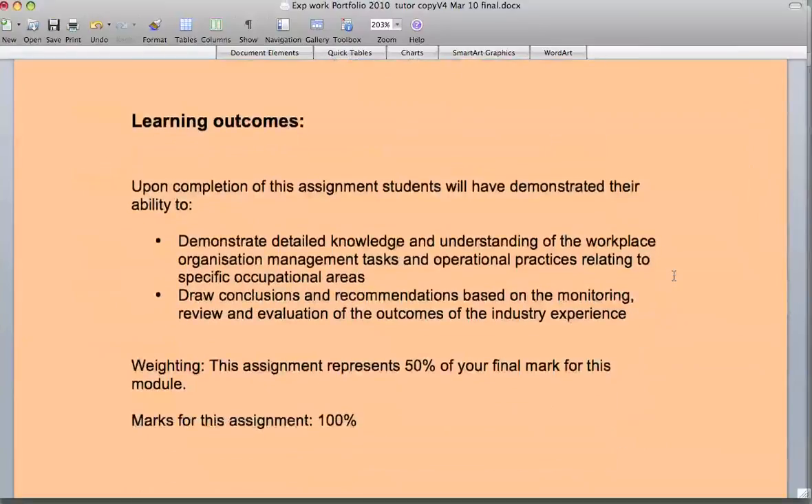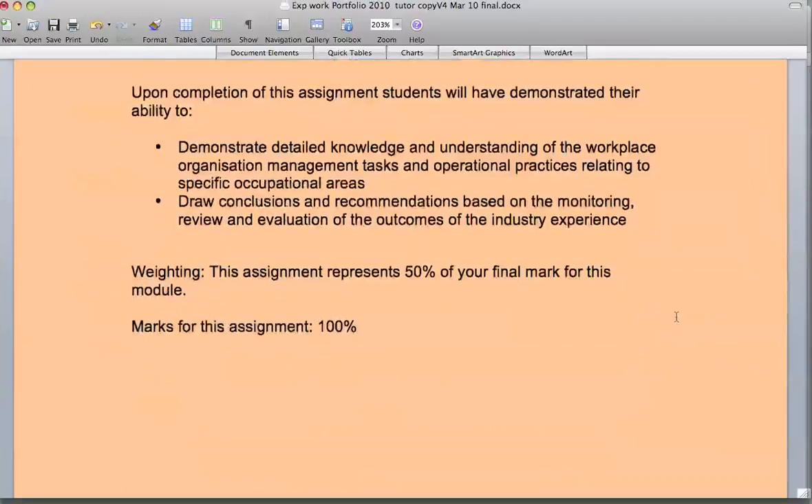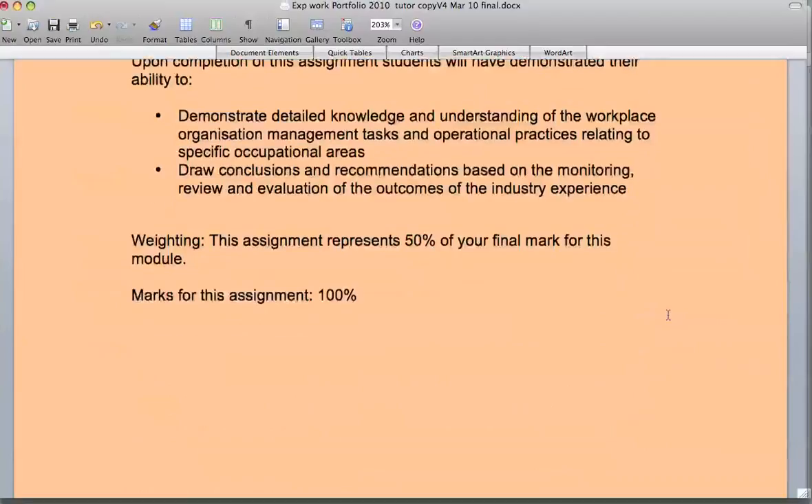The learning outcomes are slightly fewer in this assignment than they are in the first one, because you are hopefully going to be meeting the other four to a very good standard. Here are the last two from the Experience in the Workplace module learning outcomes. This assignment represents 50% of the final mark, so it's 50-50 for the two assignments, equally balanced over this module.